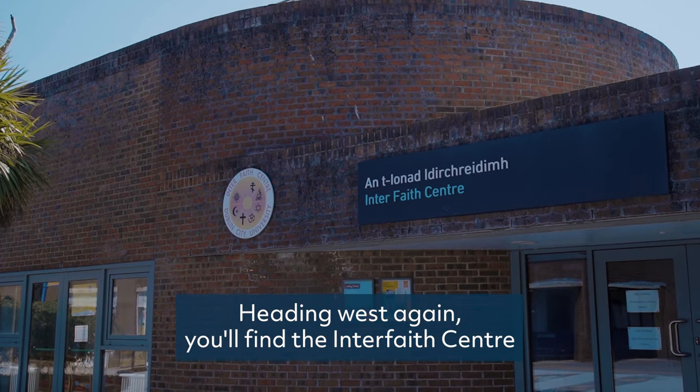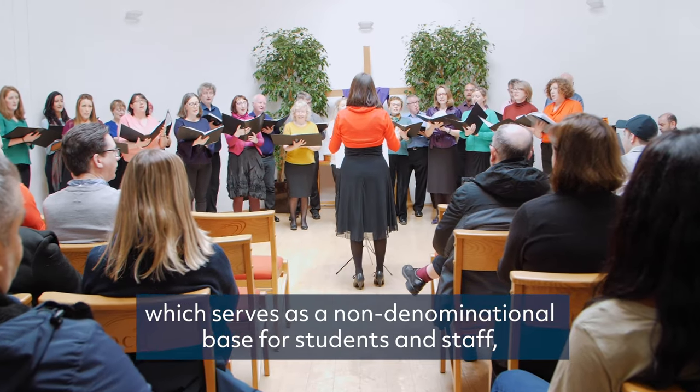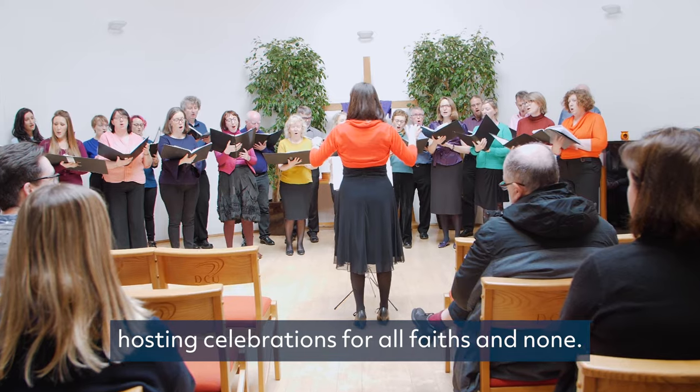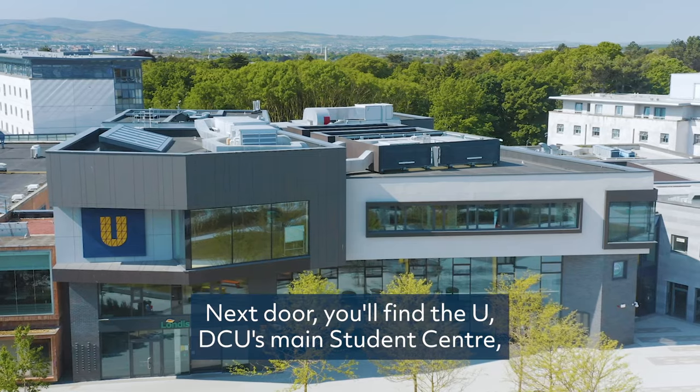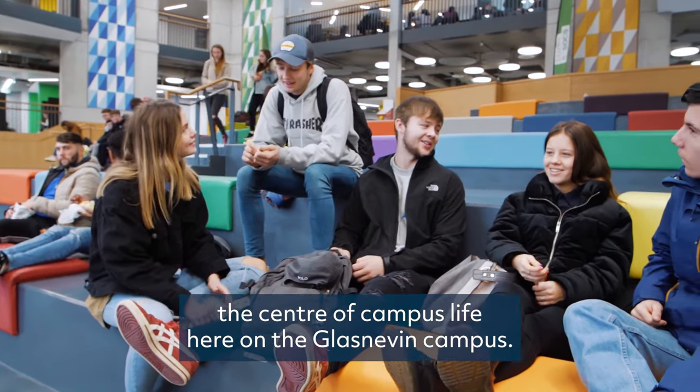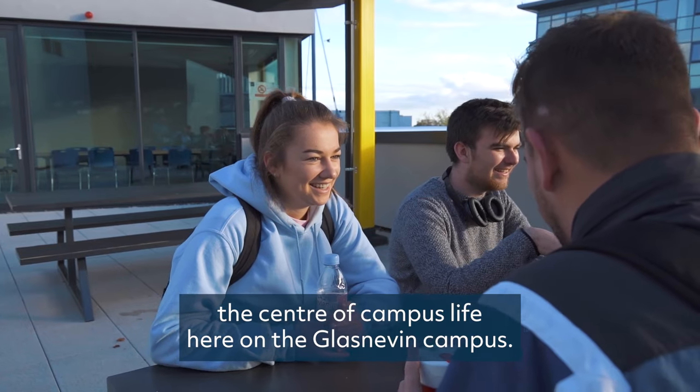Heading west again, you'll find the Interfaith Centre, which serves as a non-denominational base for students and staff, hosting celebrations for all faiths and none. Next door, you'll find the U, DCU's main student centre, the centre of campus life here on the Glasnevin campus.